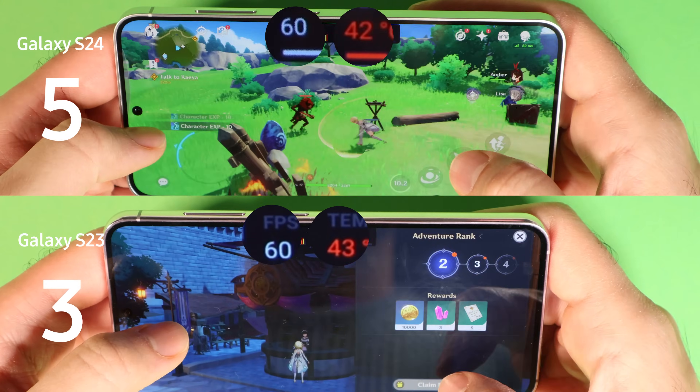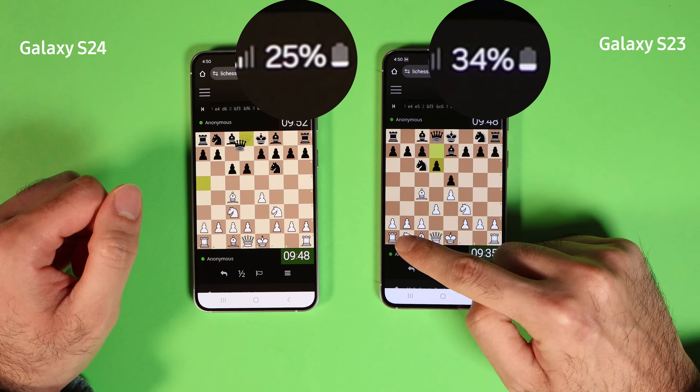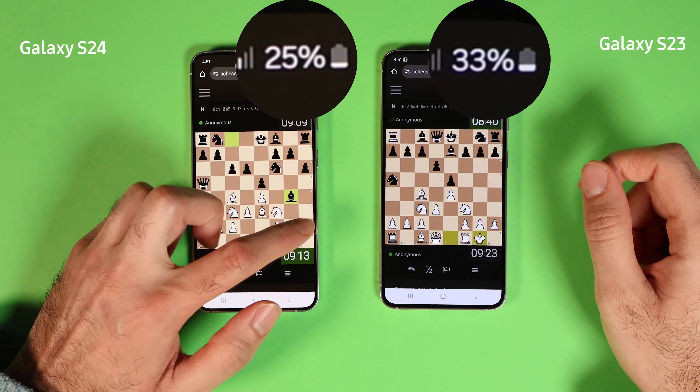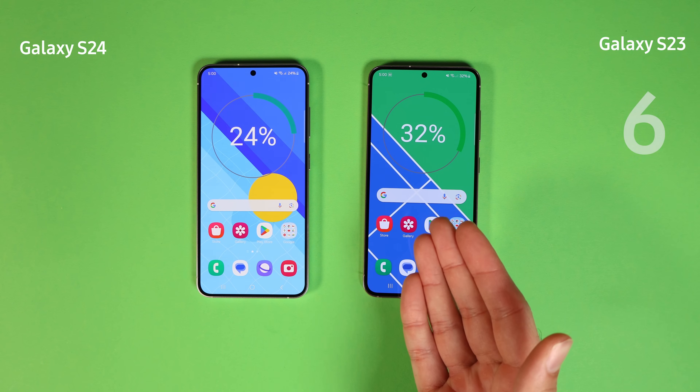For the last gaming test, I played chess on Wi-Fi using Google Chrome — please don't judge how I play, it was really difficult playing two games simultaneously. Both phones used 2% battery, so the result is another draw.